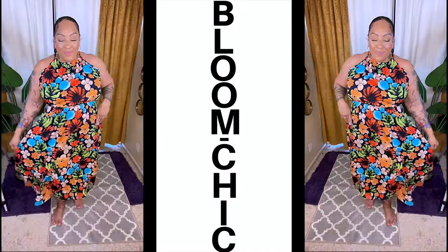Make sure you check out Bloom Chic — they cover sizes 10 to 30, so I'm pretty sure there's something there for everyone. I'll see you in the next one. Bye!